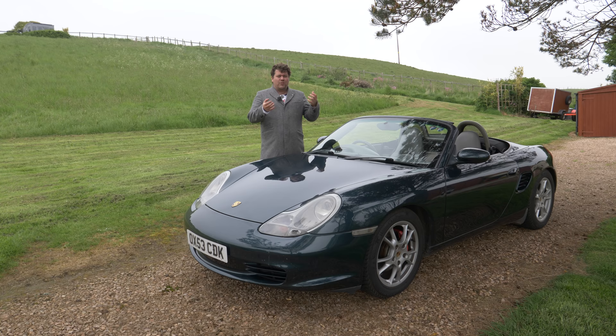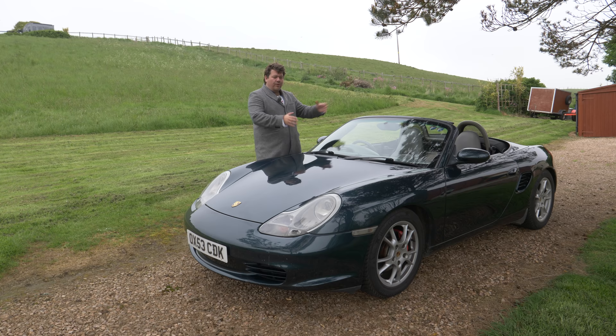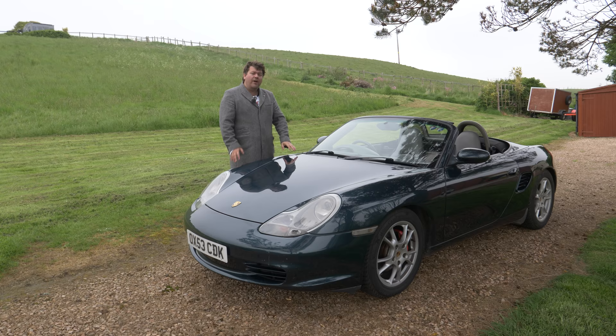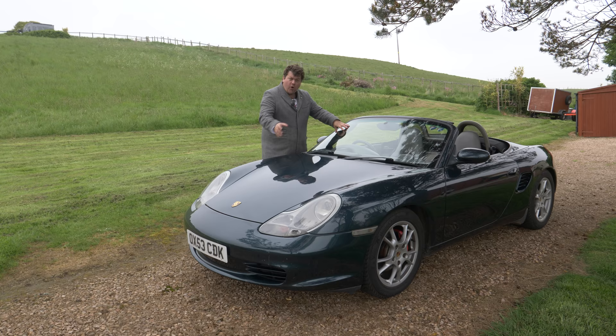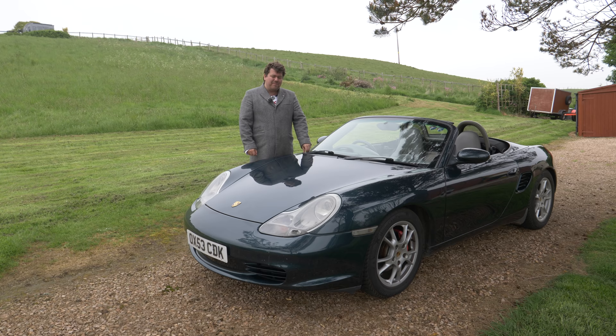I looked at an Audi TT, but again couldn't really get one I would have been happy with for the money. You would have expected insurance to be the thing that really put pay to getting something like a Boxster — I really didn't think it would be possible. As it turns out, as a learner, most cars are actually quite cheap to insure. It's once you get your license and might drive it on your own that you become a real risk.